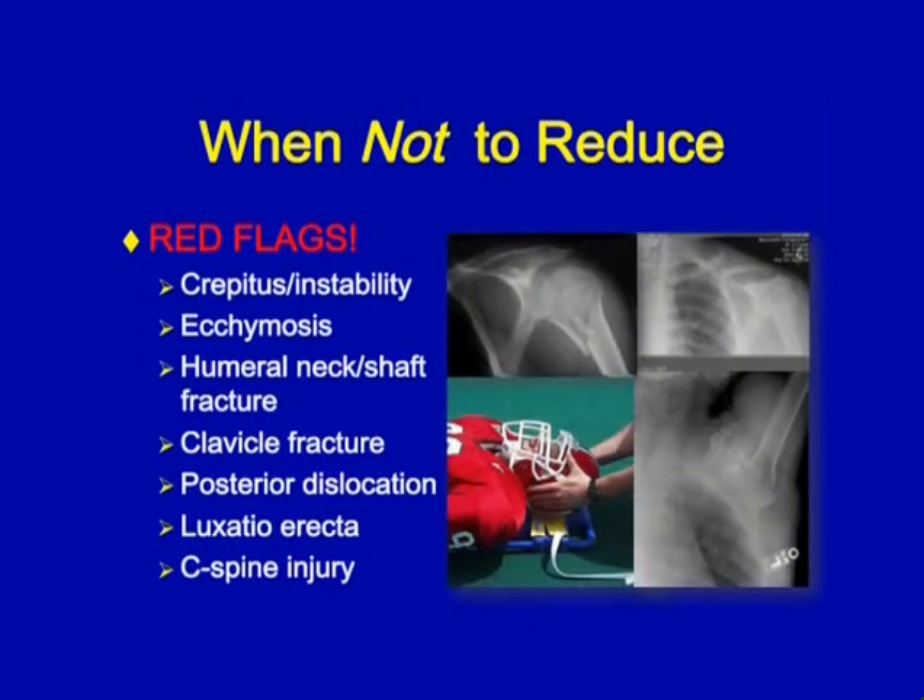At this point you can pretty much assume that you have an athlete with an anterior shoulder dislocation. Now you need to rule out concomitant injuries that would preclude you from performing a reduction on field. Those would include crepitus, instability, and ecchymosis over the humeral head, neck, or shaft, which could indicate a fracture.